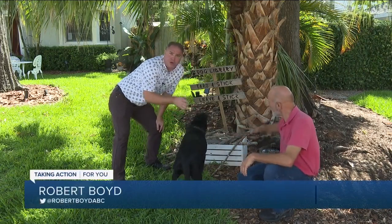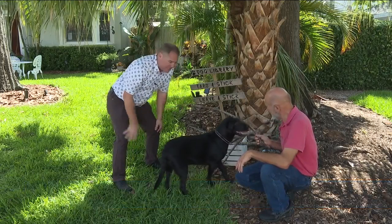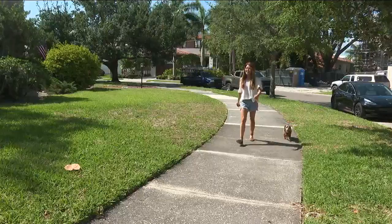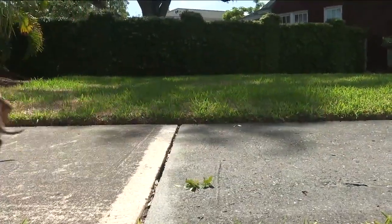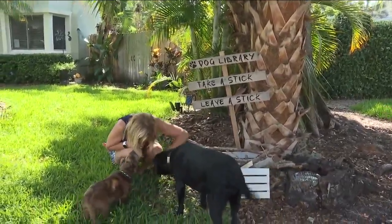Ruby here renews her library card every day at the dog library on Davis Island. It's fun for the pups and a sense of camaraderie for their owners. Rachel Ammons and her dog Dexter are always eager to see what new sticks may have arrived since their last visit to the dog library.